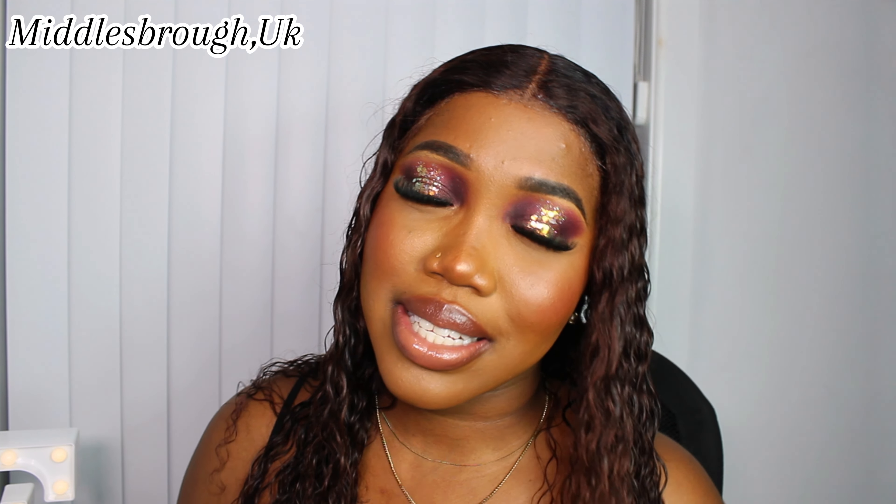Hi my loves, welcome back to the channel — it is your baby girl That Follows Chic. Welcome! If it's your first time stopping on this channel, hi, I am That Follows Chic, I am a digital creator based in Middlesbrough, United Kingdom. Welcome to the channel. In today's video it's going to be a hair install — as you can see, your girl is looking, you know the vibes already.